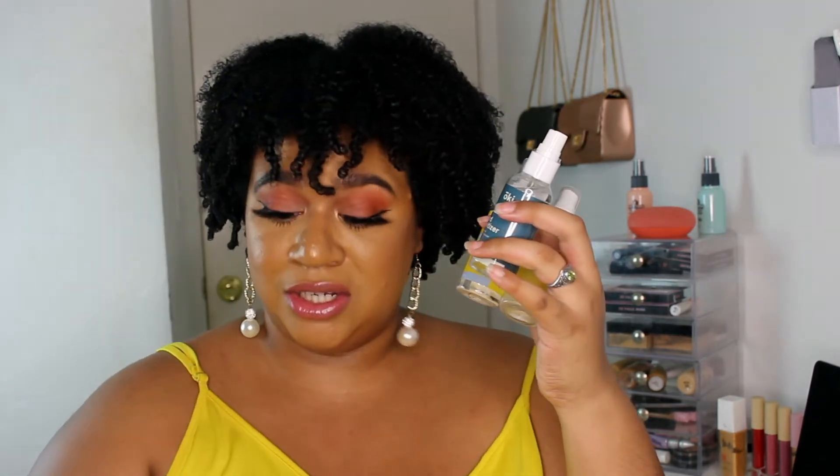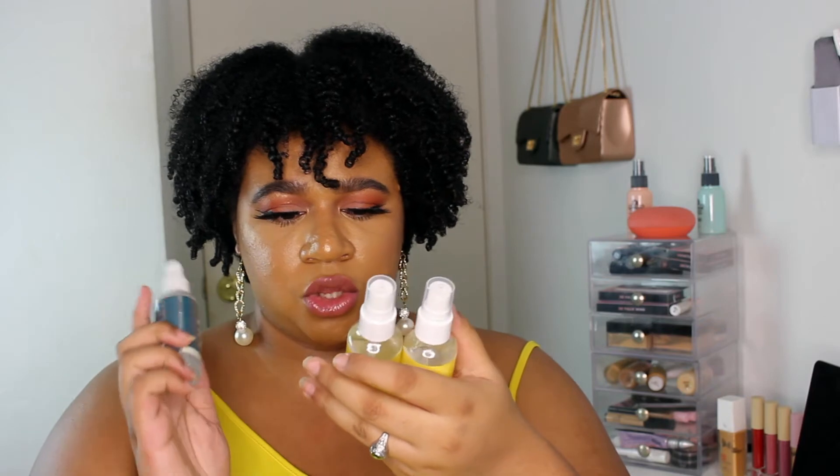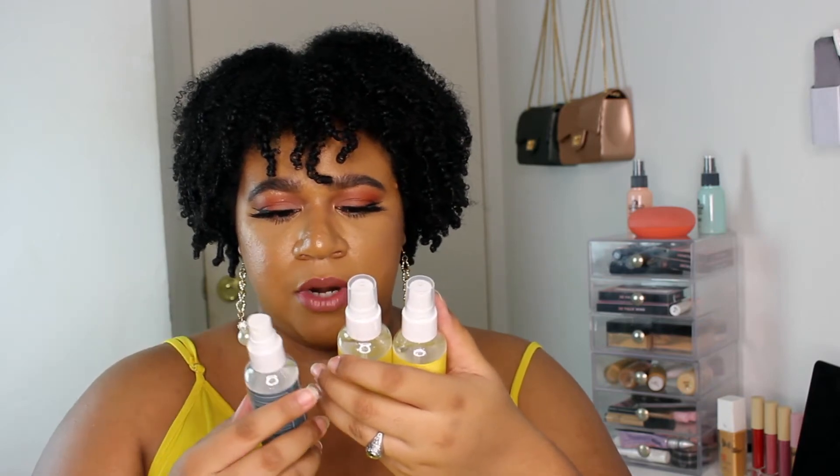I kind of went sanitizer crazy and bought five different sanitizers. I got two of their antibacterial gel in the lemon scent — it's 70%, which is good because when I go on set there's a requirement that your hand sanitizer be above 60%. So I want to make sure I'm covered.